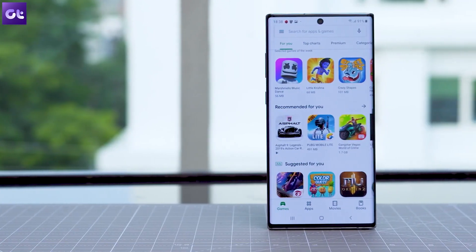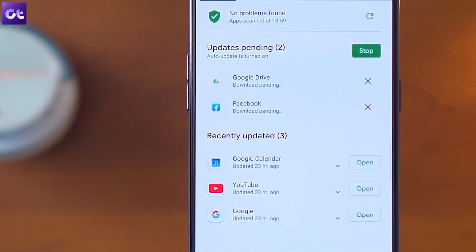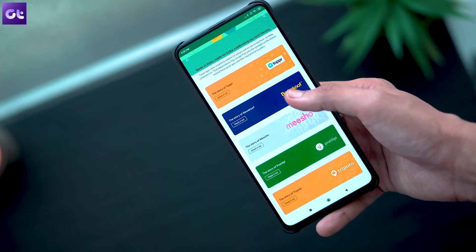If I ask you which is the most important app on your Android device, you might say Google, WhatsApp, or any of your personal favorites. But for me, it's the Play Store — it's the one place I can download other apps from. This video is all about the Play Store and some cool hidden tricks you should be aware of as an Android user. Let's get started and have a look.